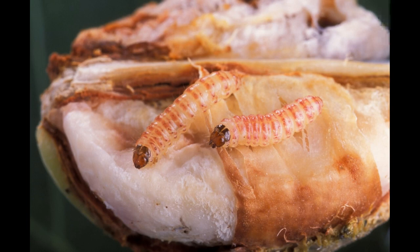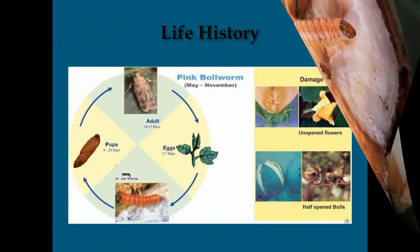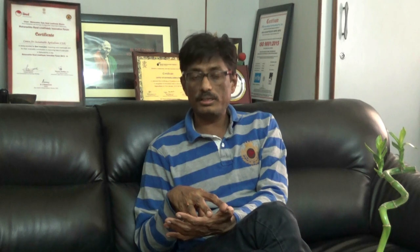Please go for 20 Delta traps in every acre, and monitor and manage Pink Bollworm effectively.